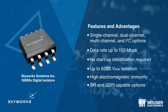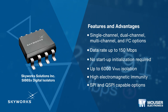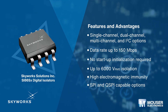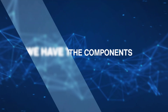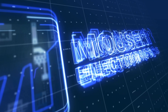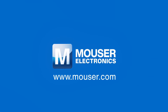Skyworks Solutions Si86xx digital isolators are low-power CMOS devices with data rates up to 150 megabits per second and typical propagation delays of 10 nanoseconds, offering substantial power, size, reliability, and external BOM advantages over legacy isolation technologies. For more information about Mouser's products and solutions for programmable logic controllers, please visit www.mouser.com.